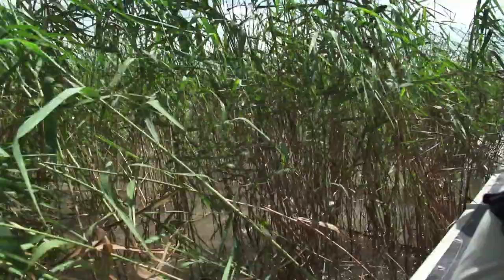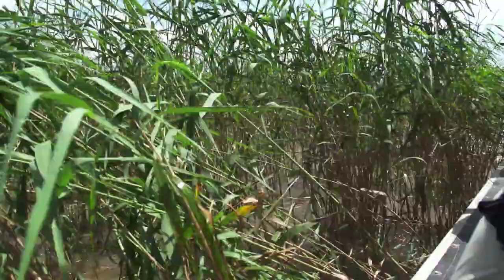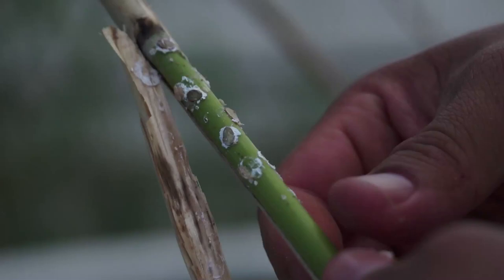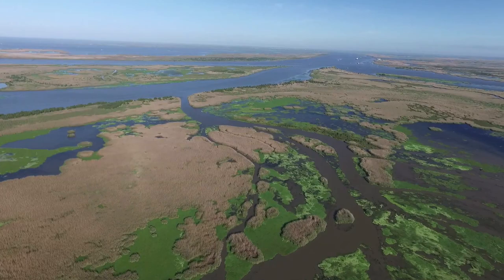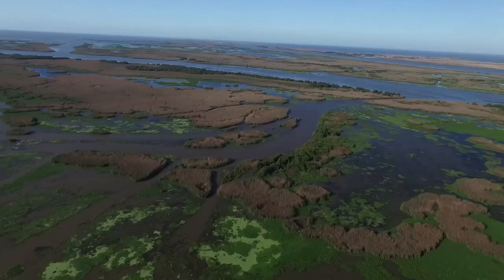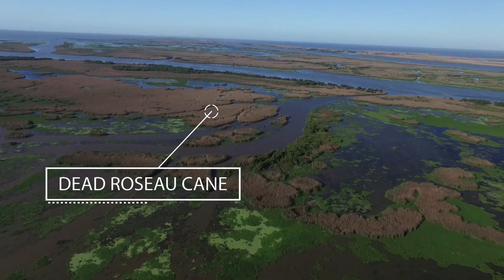In recent years, an obvious problem is occurring in the growth of rose-o-cane, believed to be due to the manifestation of the rose-o-cane mealybug. The most evident area of impact is in the lower Plaquemines Parish area near the mouth of the Mississippi River, where in less than a year, it's believed that over 100,000 acres of rose-o has been affected by the scale.